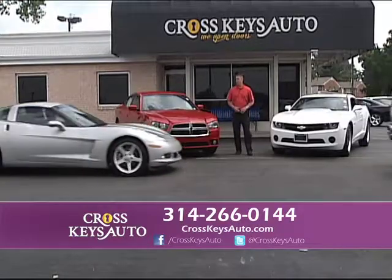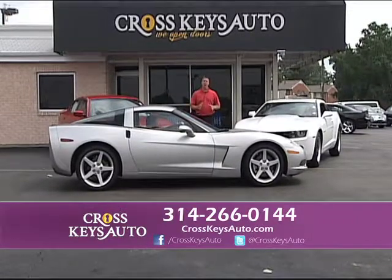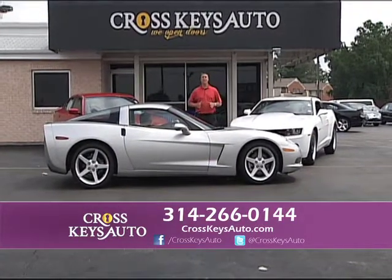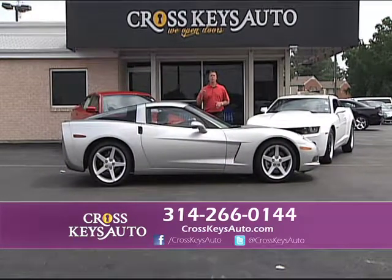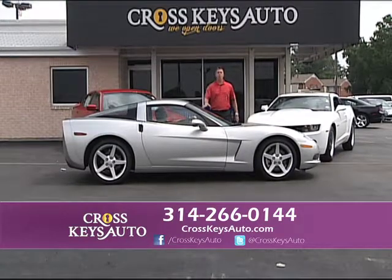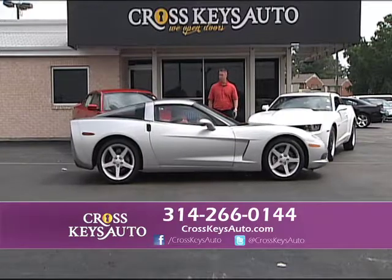Here's a beautiful 2005 Chevy Corvette. This is a removable targa top — only has 20,000 miles on a 2005. We always have a lot of Corvettes in stock. Whether you want the targa top, the glass top, or convertibles, we have them. I have stick or automatic. One owner, 2005, 20,000 miles — beautiful car.